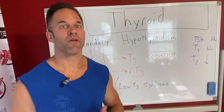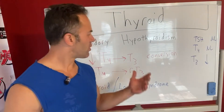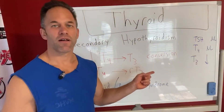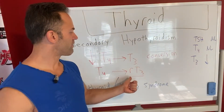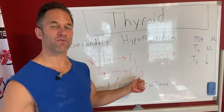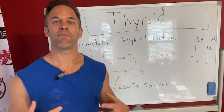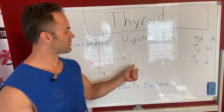Thyroid hormone has hundreds of functions throughout the body — it pretty much affects every cell in the body. And when you don't get this, you're going to have a loss of that effect. T4 can also get converted not into T3, but into RT3 or reverse T3, which basically has the opposite action. It's a competitive inhibitor, meaning it blocks the action of T3 so it can't do its job.